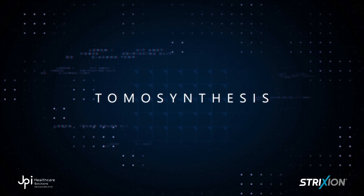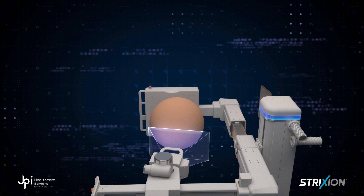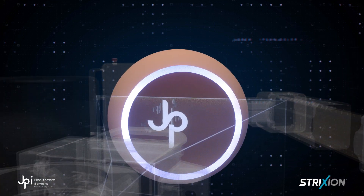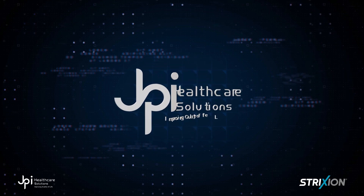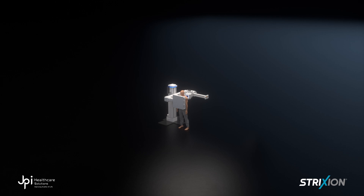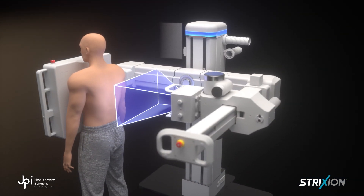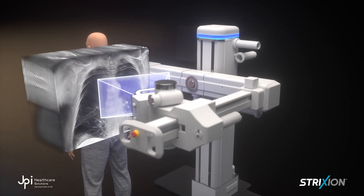Tomosynthesis is an advanced form of X-ray imaging where multiple images are taken of the target area from different angles and then combined to create an almost three-dimensional reconstruction. During the tomosynthesis procedure, the X-ray moves in an arc over the target area as it moves, and many short X-rays are taken at different angles.